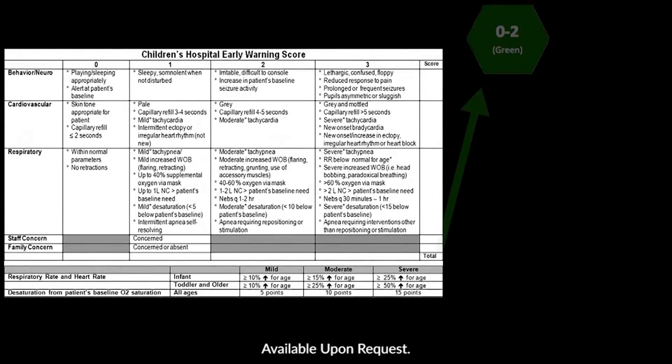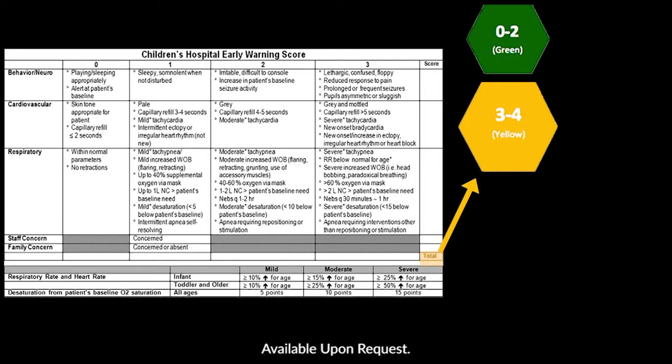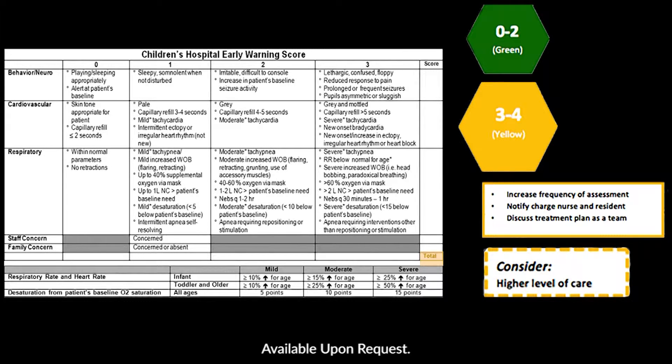A patient scored 0 to 2 is considered a green zone, and we continue routine assessments. If a child scores 3 to 4, we call it the yellow zone. We increase assessments, notify our charge nurse and physicians, and the team discusses a plan on how to care for the child. We also consider having the ICU evaluate the patient to discuss if they need further interventions.